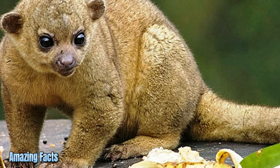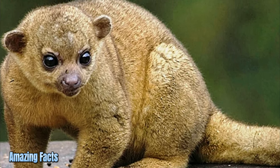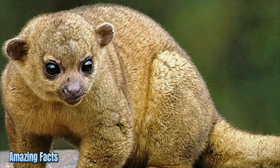Kinkajou. Kinkajous are a species of mammals related to raccoons and lemurs. They are best known for their unusual tails and their intelligence.